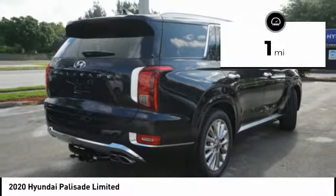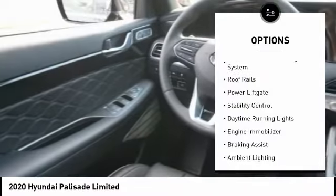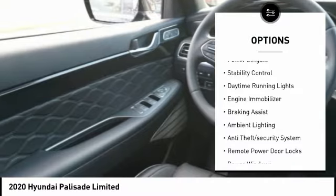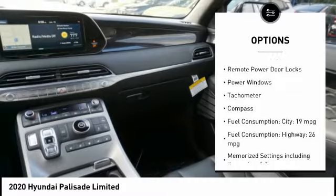This vehicle has less than 100 miles. Here are some of this vehicle's great options: tire pressure monitoring system, roof rails, power lift gate, stability control, daytime running lights, engine immobilizer.